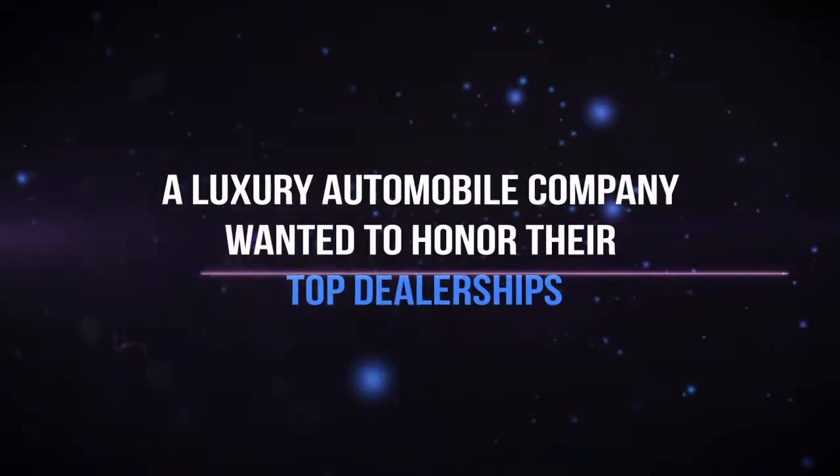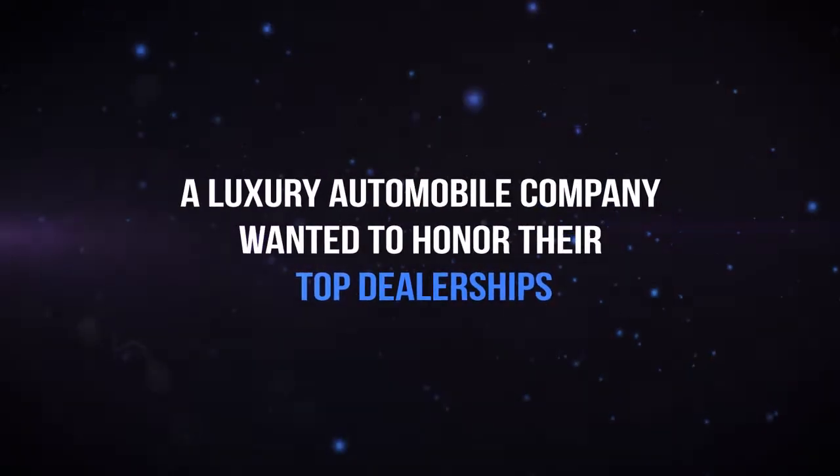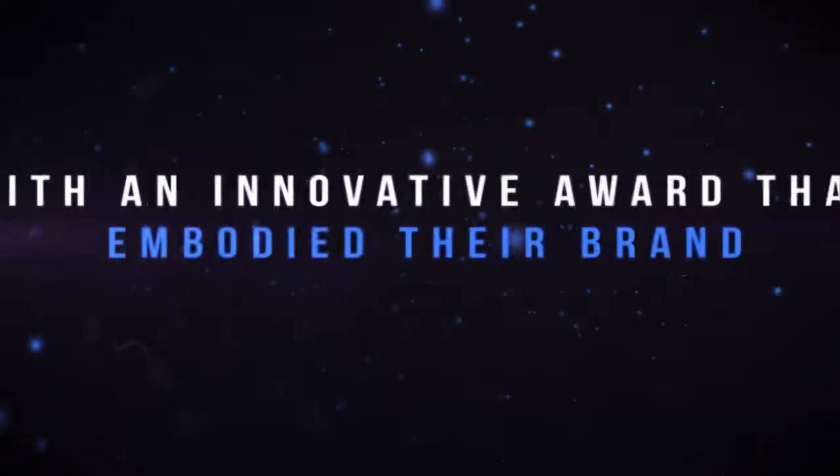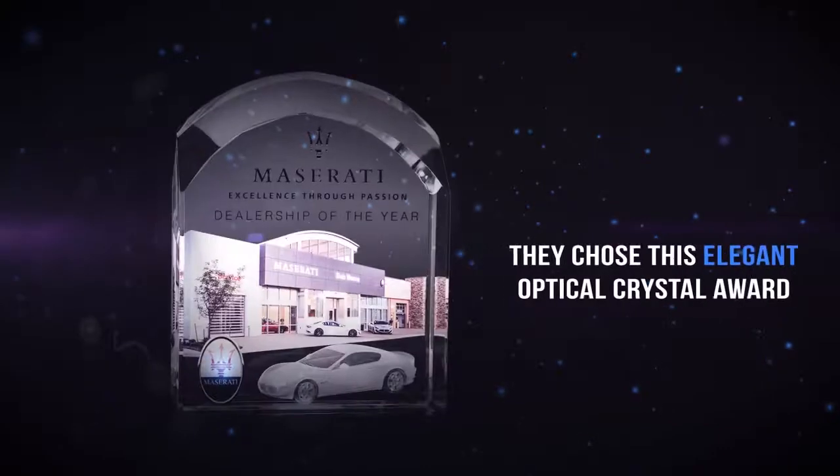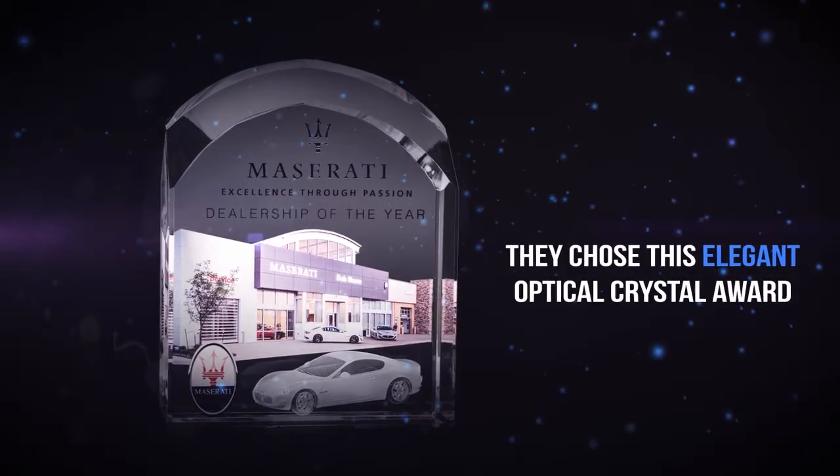A luxury automobile company wanted to honor their top dealerships with an innovative award that embodied their brand. They chose this elegant optical crystal award, customized using a variety of imprint processes.